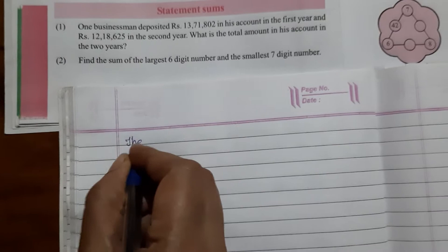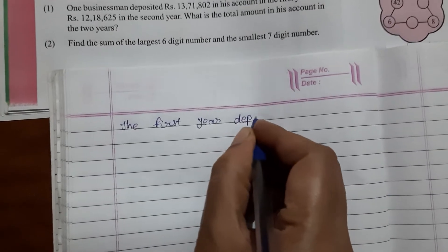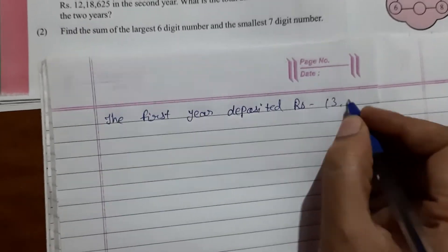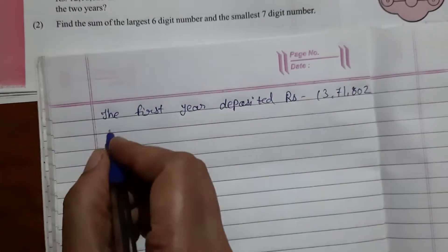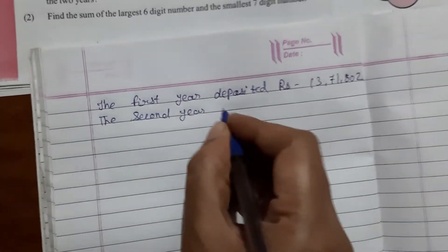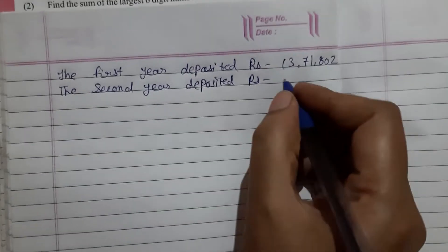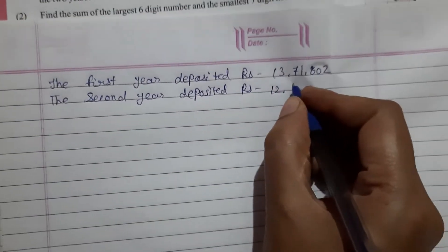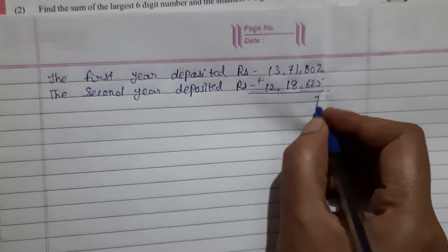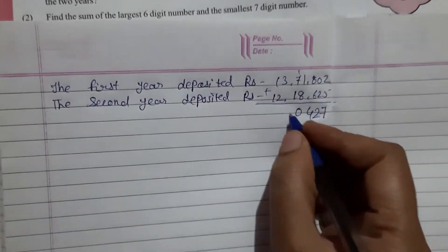We see the first year deposited Rs. 13,71,802 and the second year deposited Rs. 12,18,625. Adding these two amounts together gives us the total.